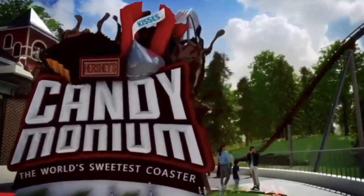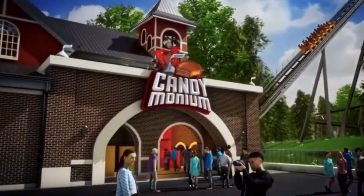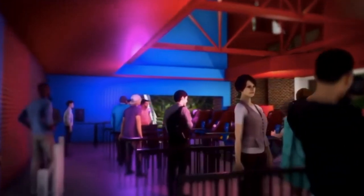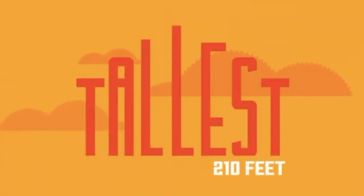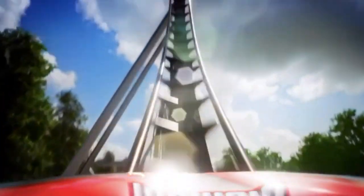I disagree, because it is definitely very different than Sky Rush. Sky Rush is in a compact space, so it does a lot of tight turns, a lot of ejector airtime hills, and is overall a very intense coaster. Versus this, which is going to be very spread out and more on the graceful side.